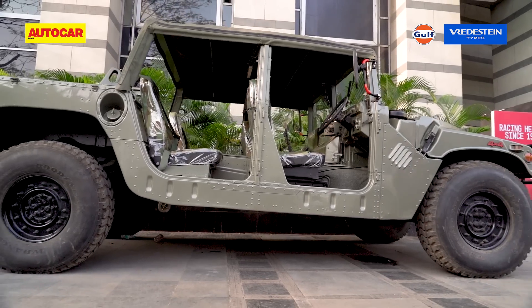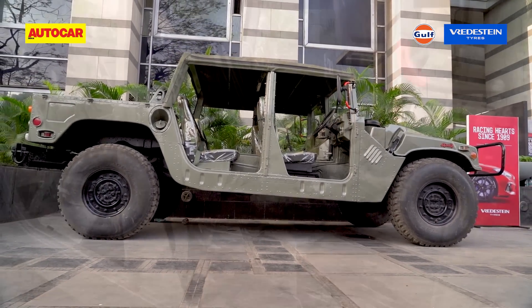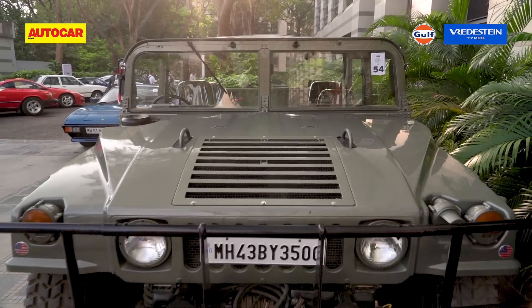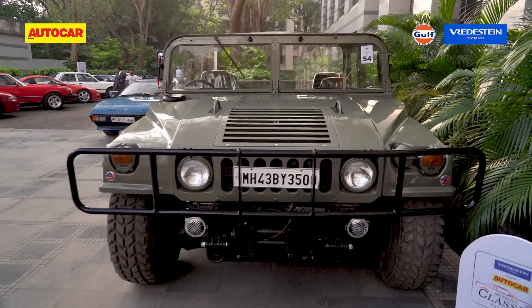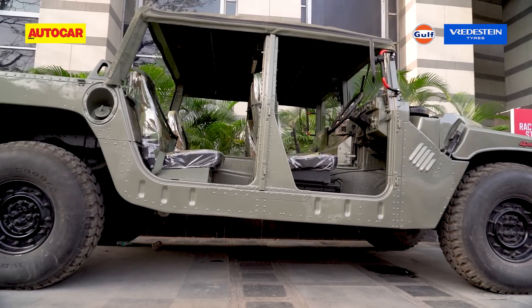Made for the US Army to replace the Jeep, AM General's Humvee has since gone on to serve many countries — almost 60 of them. But even by Humvee standards, this one is a bit special. Humvee stands for High Mobility Multi-Purpose Wheeled Vehicle. This is the 1995 model — the first right-hand drive Humvee made up to now.